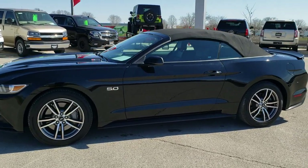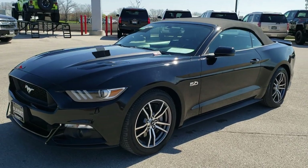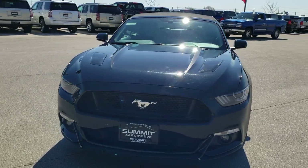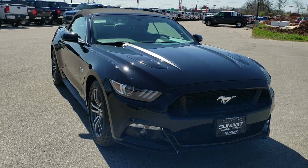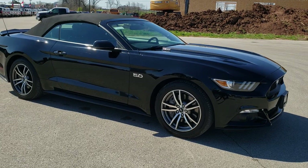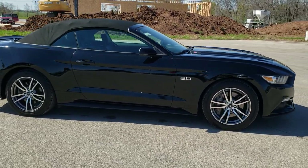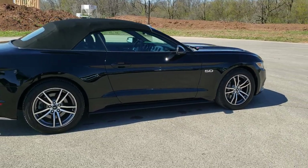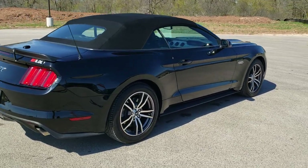This is stock number 10662. We are here at Summit Automotive in Fond du Lac, Wisconsin, your new and used sports car headquarters. Today we are checking out this super clean 2016 Ford Mustang GT Premium Convertible. This vehicle has the 5 liter V8 motor. It has been fully safetied and inspected by our service shop. Has a fresh oil and filter change, all the fluids have been checked and topped off. The car has been gone through mechanically 100% and is 100% ready to go.